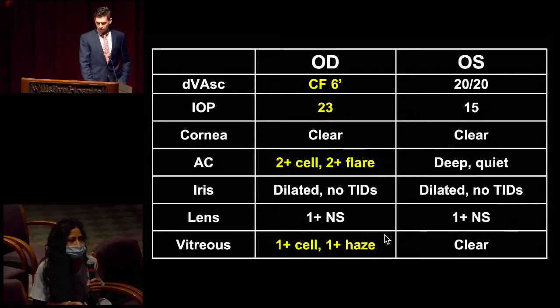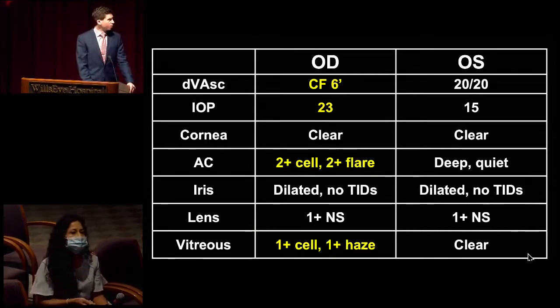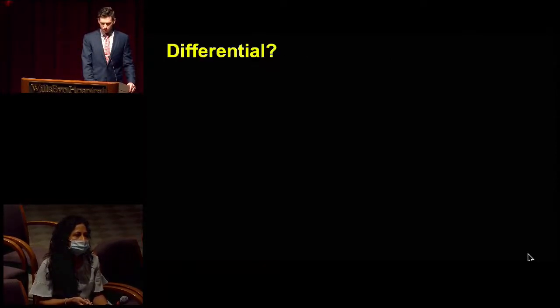To give a little more background about the anterior segment: IOP was a little bit higher in the right eye at 23 relative to the left. The AC in the right eye did have 2+ cell and 2+ flare, and the vitreous was noted to have 1+ cell and 1+ haze. The left eye, though, was completely quiet in the anterior segment.